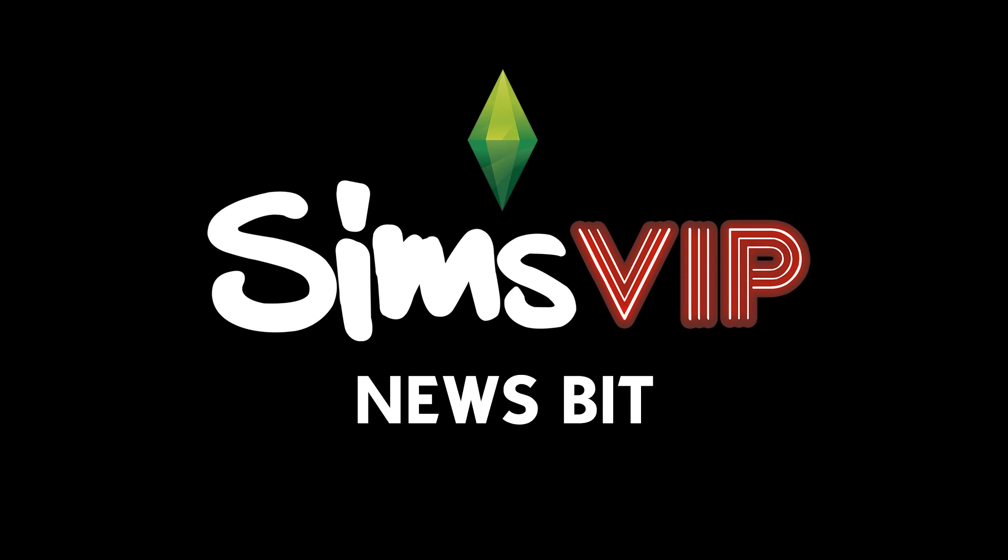That wraps up today's News Bit video, so be sure to leave me a comment down below and let me know your thoughts. As usual, everything mentioned in this video is linked in the description below. Head over to SimsVIP.com for the latest news on The Sims. I hope you all enjoyed this video, and we will talk soon. Bye, guys!